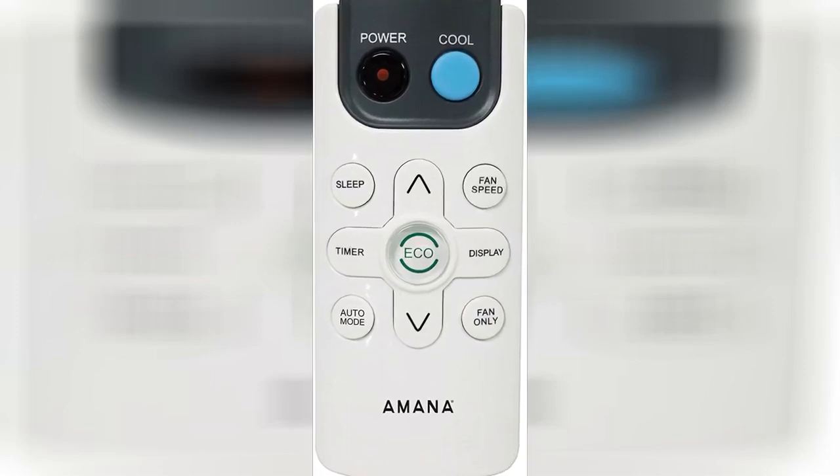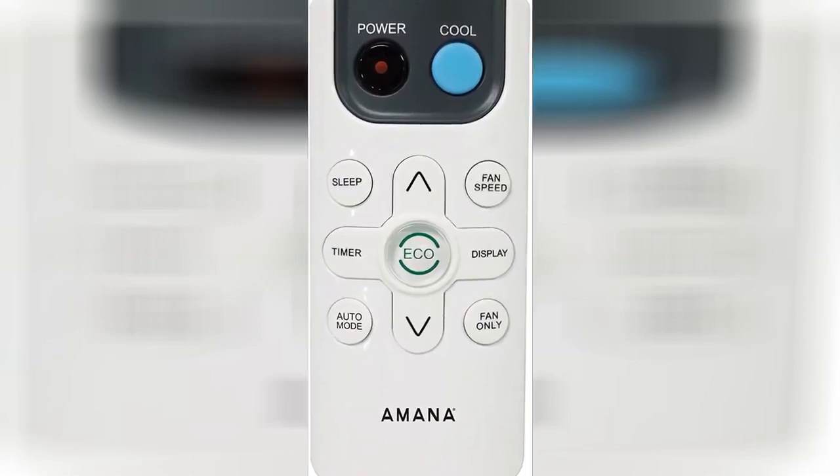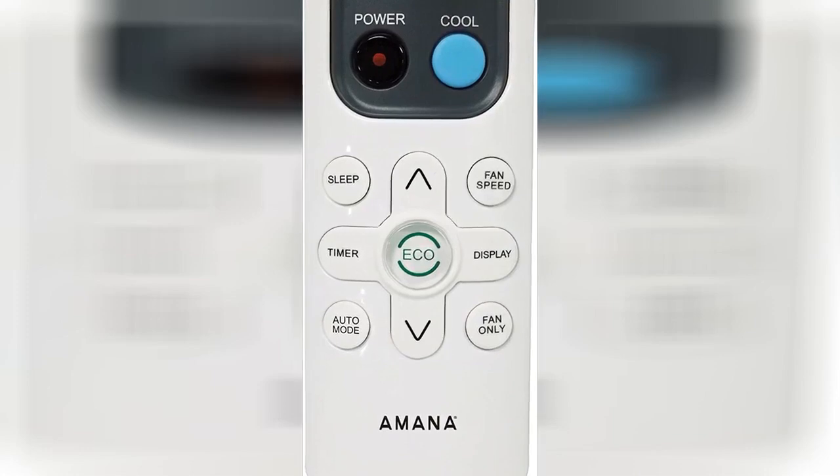It cooled good in spring but not cooling in our 90-degree weather. Not cooling at all now with only three months of use.